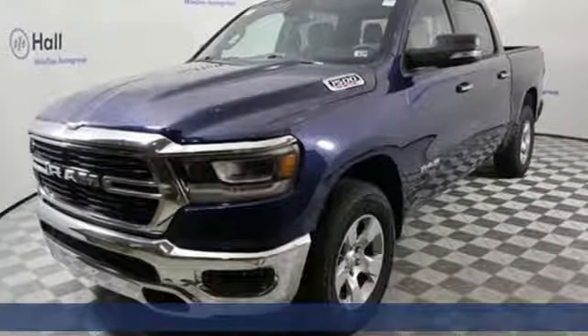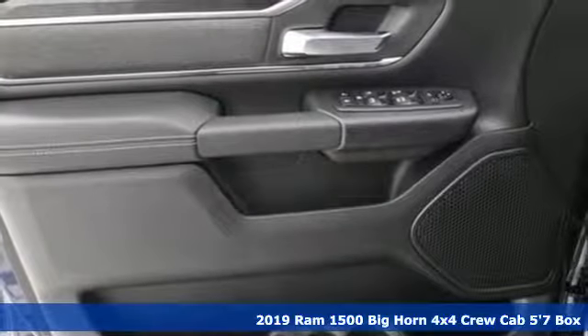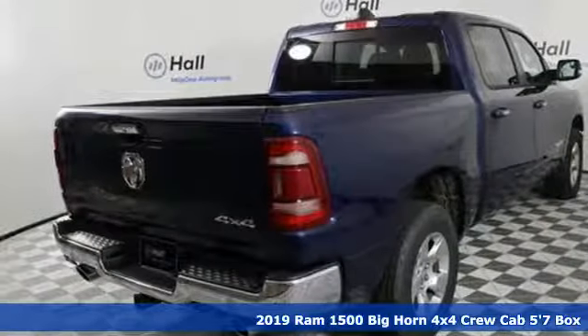Here's a new 2019 Ram 1500. Work hard and look good doing it, and get ready for an impressive combination of features.